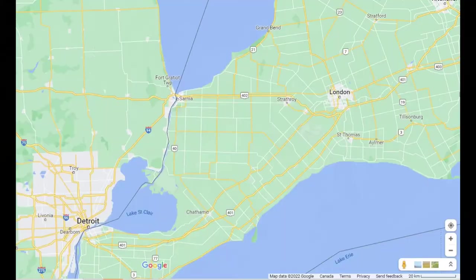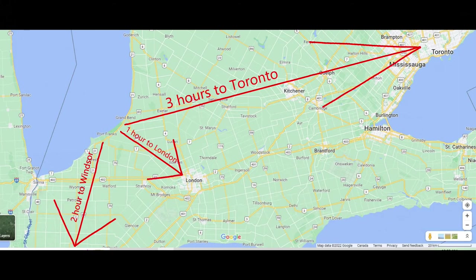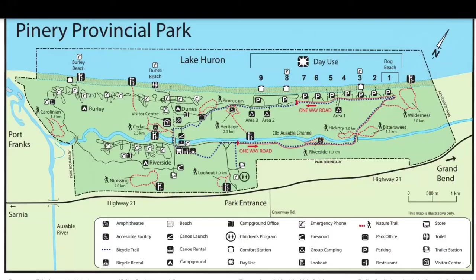The Pinery Provincial Park is located on Lake Huron's coast in Ontario, Canada, about a two-hour drive from London or Windsor and only three hours from Toronto. It's a large park covering 25 square kilometres. The Pinery protects Ontario's largest remaining tract of oak savanna and one of our longest freshwater coastal dune ecosystems.